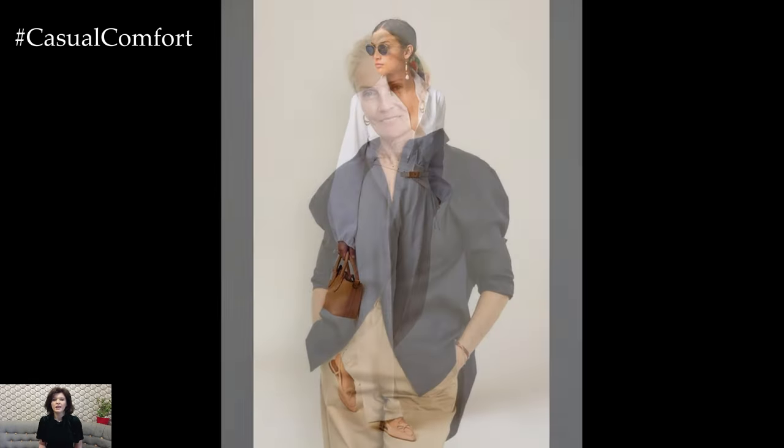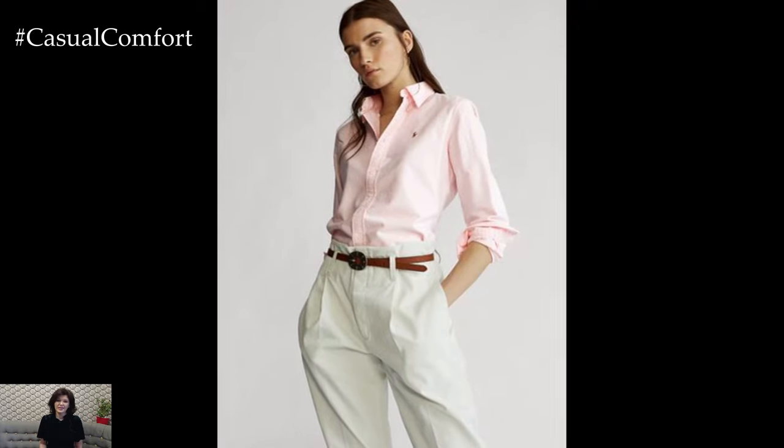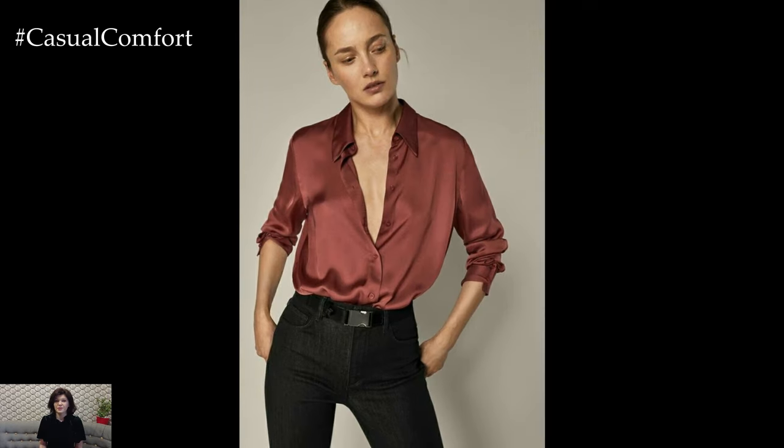When it comes to accessorizing your work outfits with shirts, keep it simple and understated to maintain a polished and professional appearance. Opt for classic accessories such as dainty jewelry, a sleek leather handbag, and closed-toe heels or loafers for a refined finishing touch.